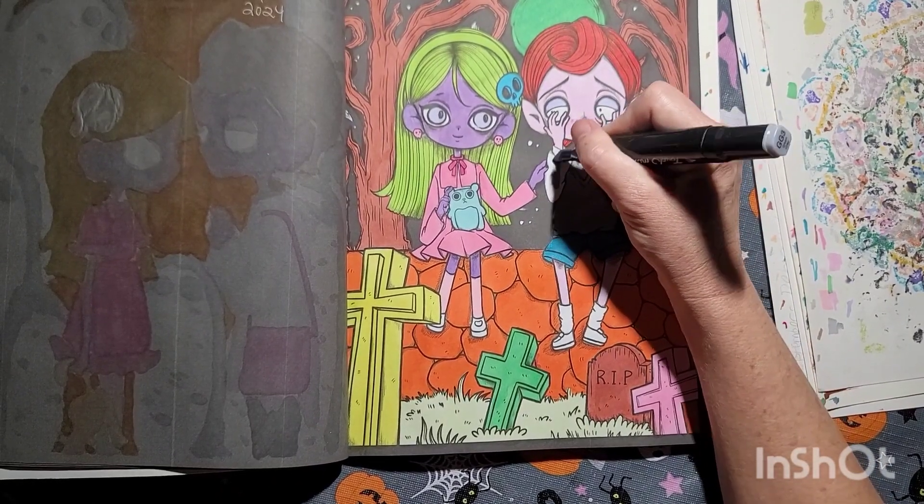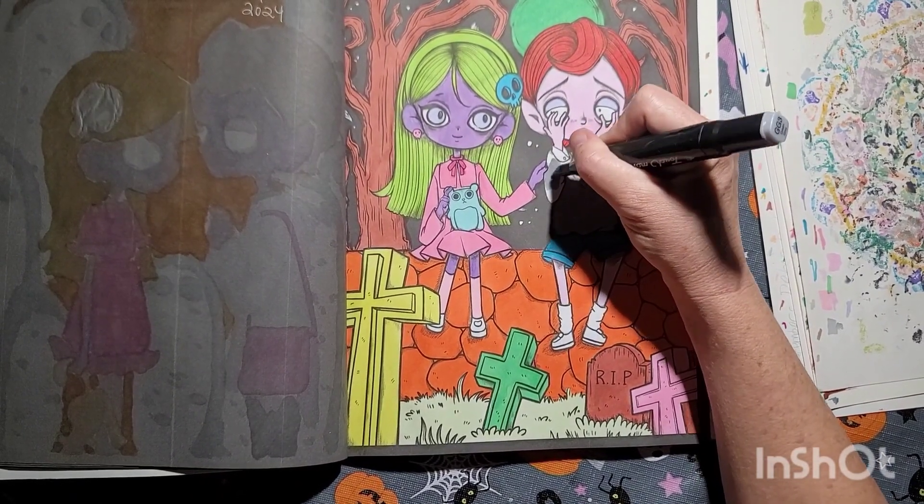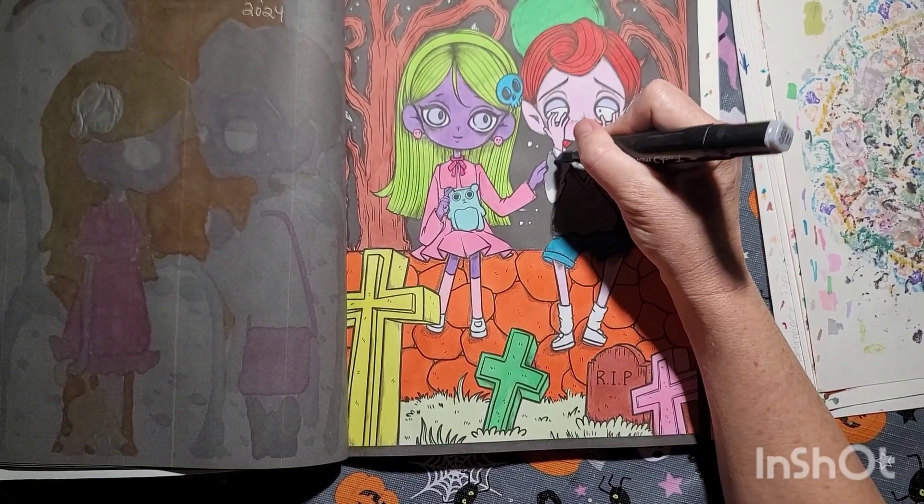He's cute — look at their little legs. And socks.